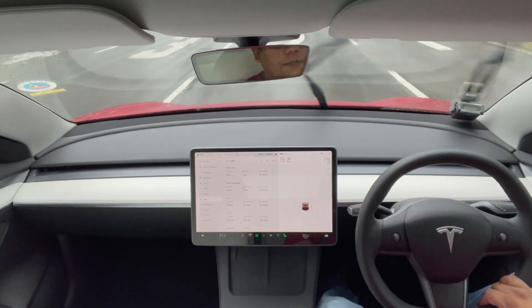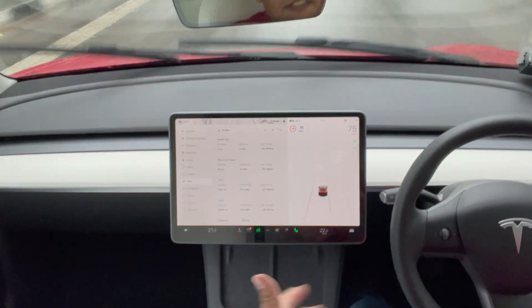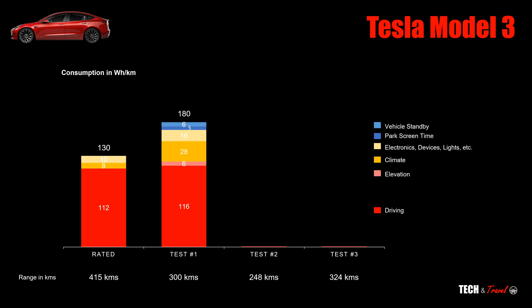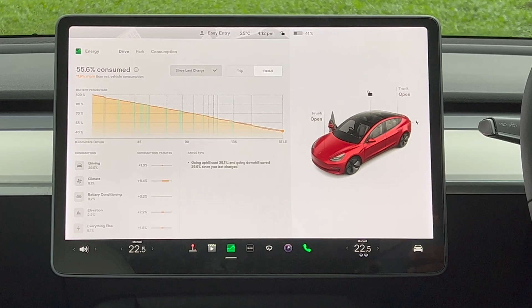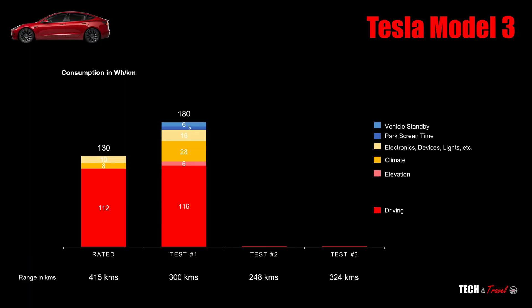Test one gave us a range of 300km and a consumption of 180Wh per kilometer. Breaking it down: the driving component did not change much — rated is 112, we got 116 here. Pure driving didn't add too much to consumption. There is also an elevation part — I'd include that within driving itself. In real-world driving you go over flyovers and encounter elevation changes, and that adds a small 6Wh per kilometer.